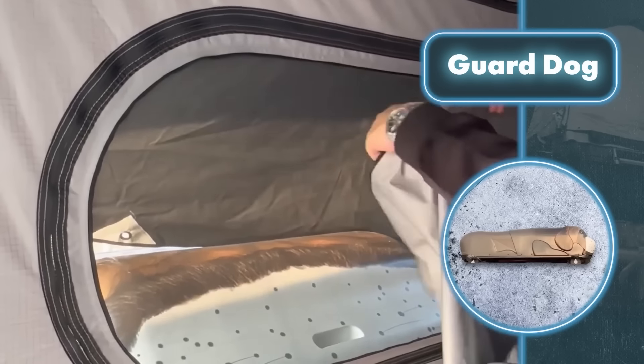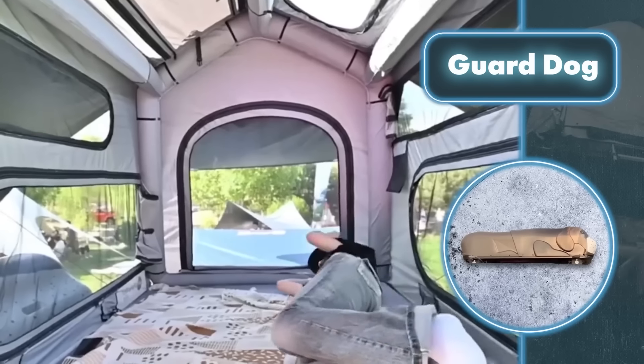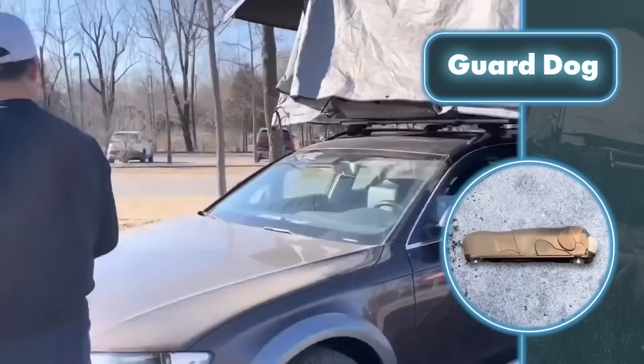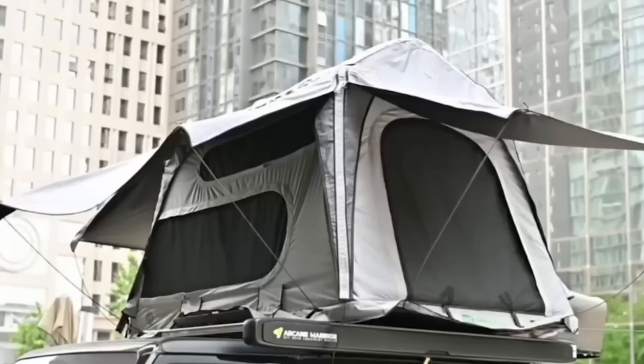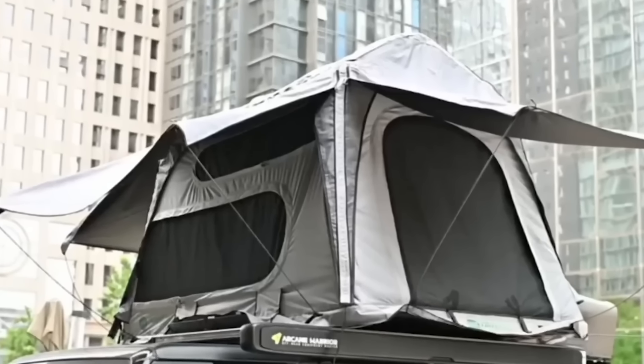Once inside, you'll notice that almost the entire wall and ceiling surface can be opened up and transformed into windows. Safety netting everywhere means mosquitoes and other insects are not a problem. There's plenty of room inside for a cozy life for one or two people, shielded from all types of weather. To make things more comfortable, consider adding a heater or air conditioner, though it's wise to avoid using the tent in extremely strong winds.